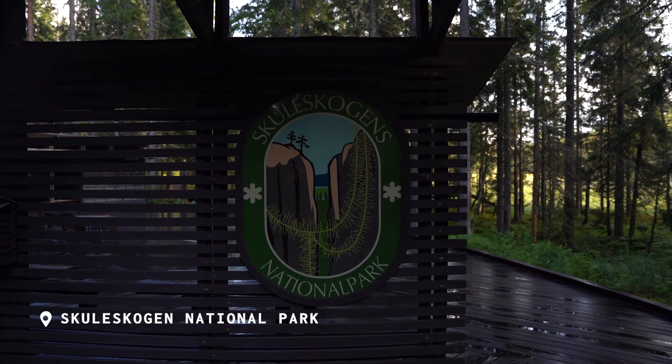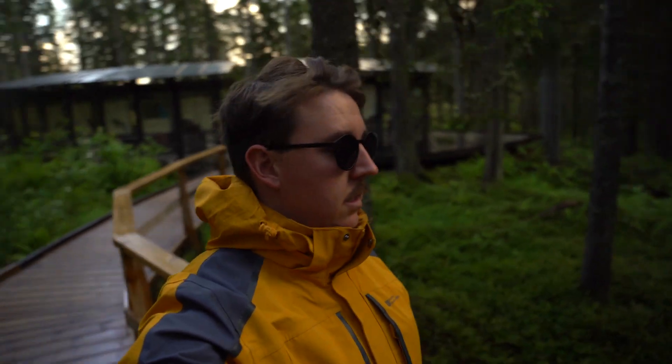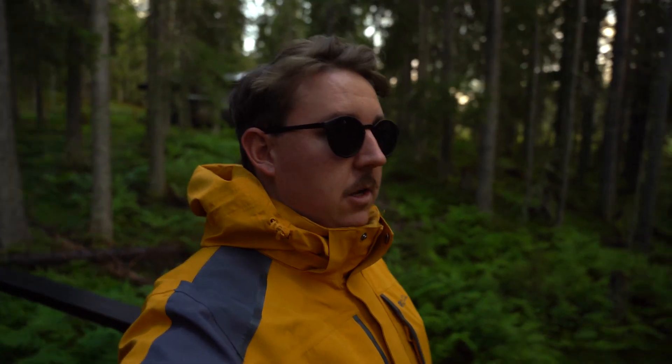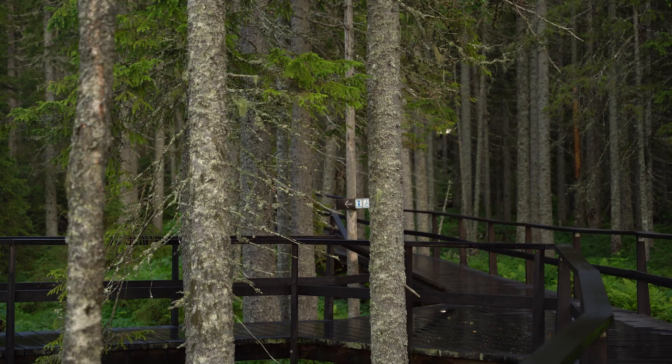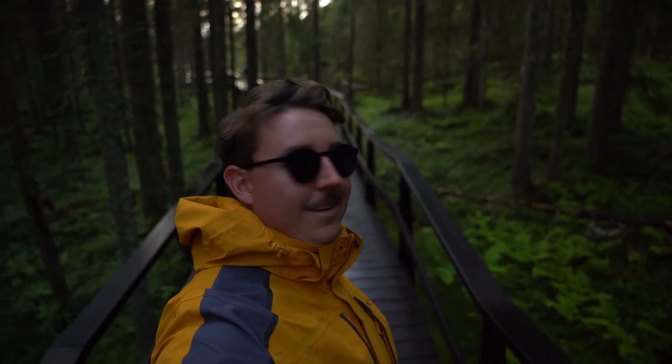To burn off the cinnamon roll we thought it'd be a good idea to pull over and have a little walk around Skuleskogen National Park. The sun's coming out and the weather's cleared up. The moss is growing over all of these rocks like a green carpet. It's silent and tranquil and so beautiful. There are these wooden boardwalks that snake their way through the trees and because it's rained they're like dark black and it looks so epic. What a way to walk off those cinnamon buns.